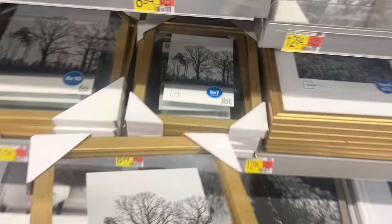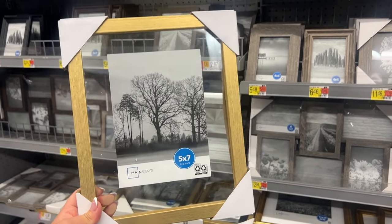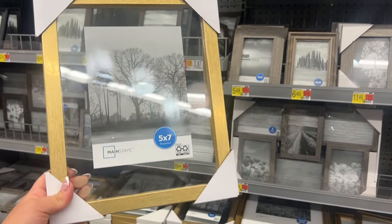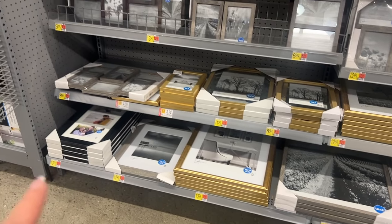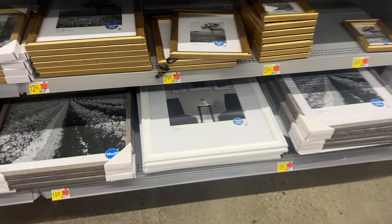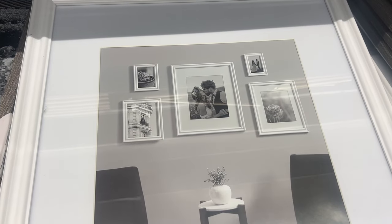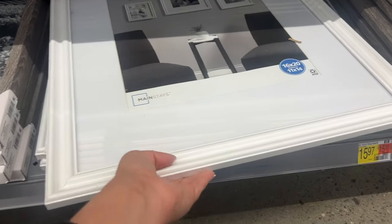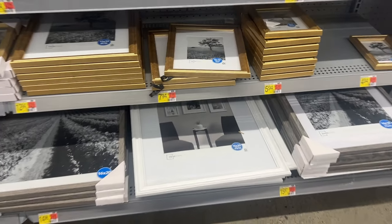They also have the smaller sizes — 5 by 7 for $5.94. 11 by 14 is going to be $12.94. Then they also have these — they have like that glass and then you can put that picture in the middle with the gold frame. These are really nice, they're going to be $8.94. I really really like them and they have different sizes. Also if you just want to do white, this is a very good option. Look how big it is — it is 16 by 20. These are so good to put in your hallway or by the couch.